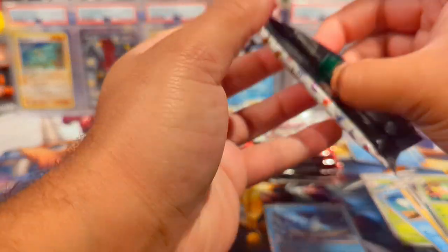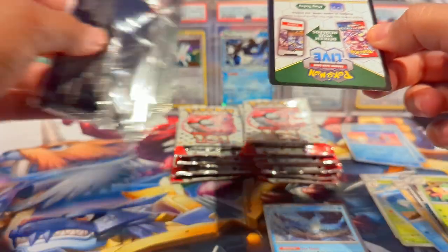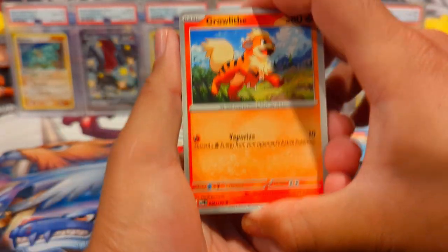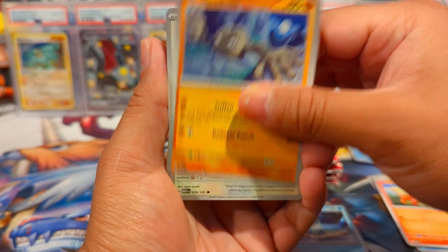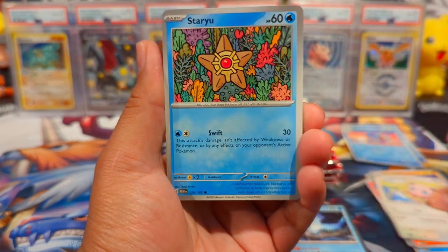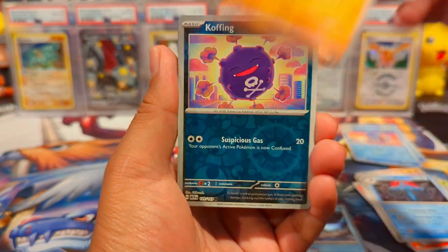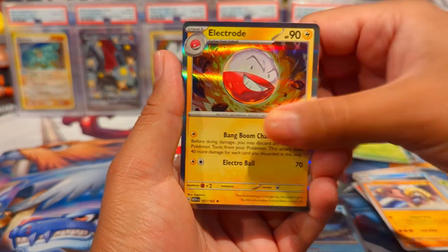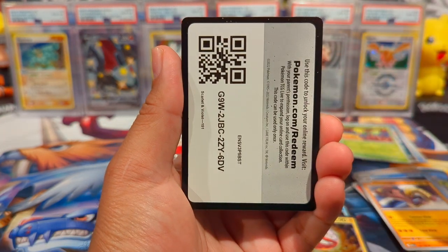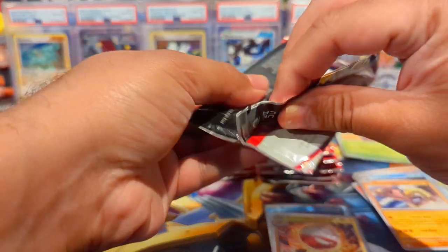I don't think I had Articuno — I think I had Zapdos and Moltres. I think I'm missing the Articuno for my binder. This is actually the one set in Scarlet and Violet — or even Sword and Shield — where I'm actually trying to build out a Master Set. Making some good progress on it, but we need so many more pulls.